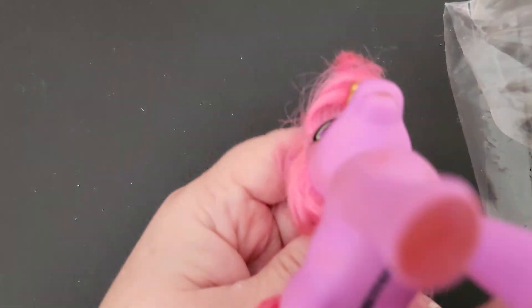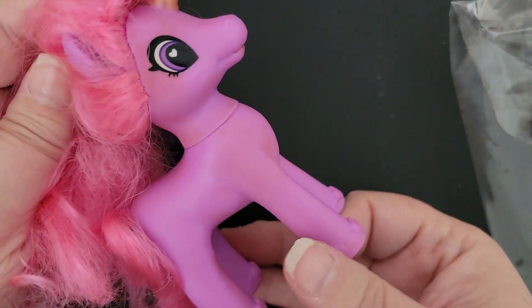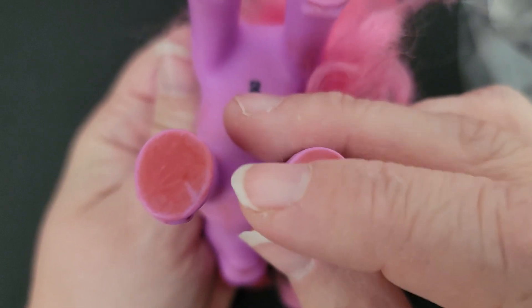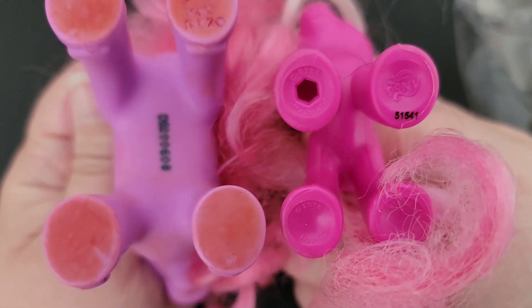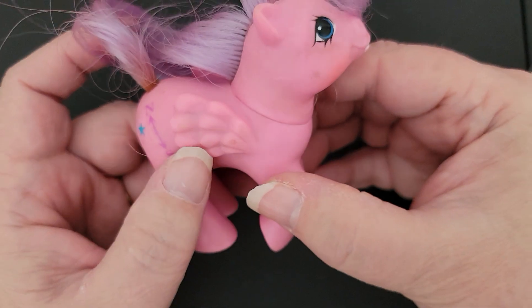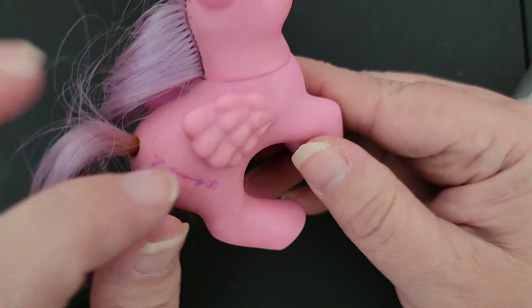This one is not a My Little Pony, I don't believe. If you know what this one is, let me know — I'm pretty sure she's not a My Little Pony though. My Little Pony's feet always look like this; they have the My Little Pony logo on them, and then one has a hole in it. This one is an older one — it's got a tooth, so I think this would be a generation two, but it could also be a generation one; I'm not certain.